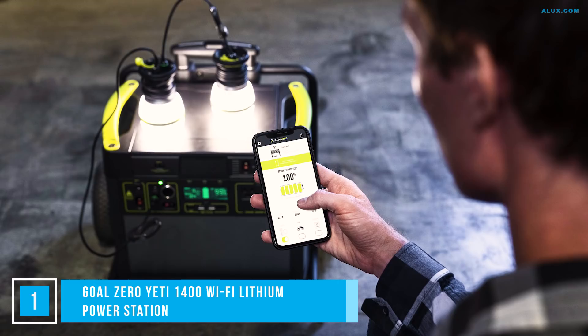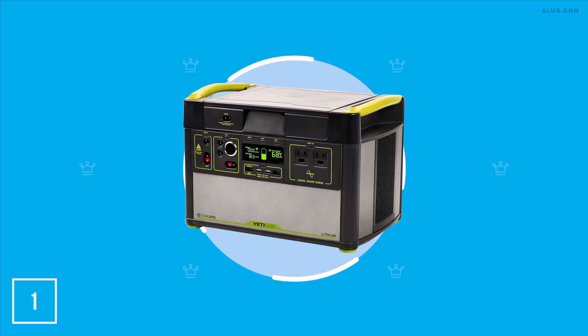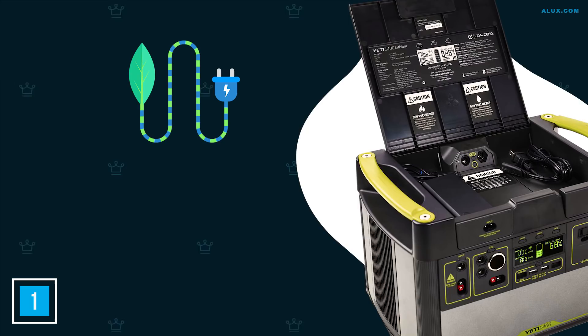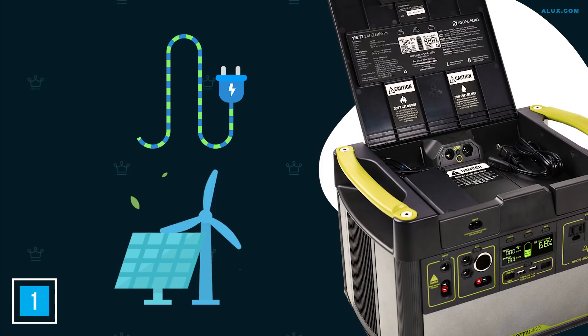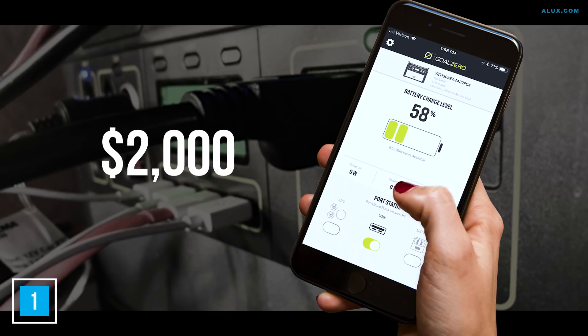Number 1: Goal Zero Yeti 1400 Wi-Fi Lithium Power Station. With the world teetering on an apocalyptic scenario, there's never been a better time to shore up your own power supply. The Goal Zero Yeti is a totally silent and completely fume-free device — a far more stable source than a noisy, fuel-chugging generator. It links into regular power for charging and works with clean energy sources like solar. Once charged, it'll keep your home appliances or electronics running for hours, and it has a Wi-Fi function so you can monitor and control your power station from your home. They'll set you back about $2,000.